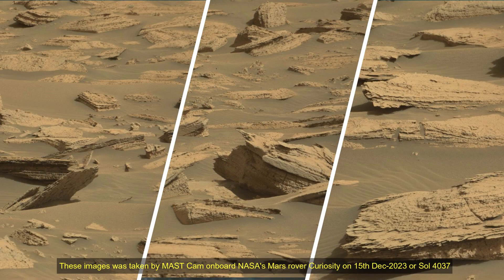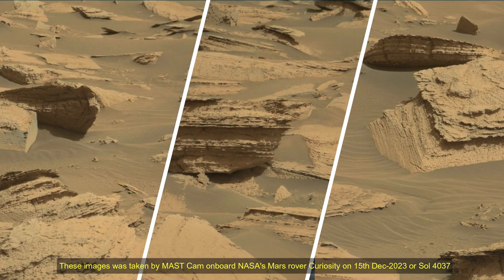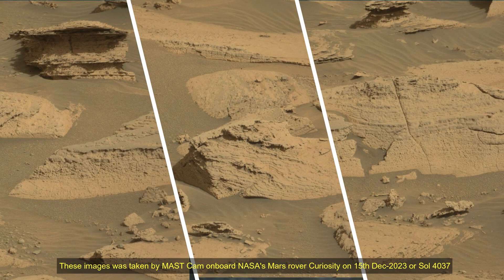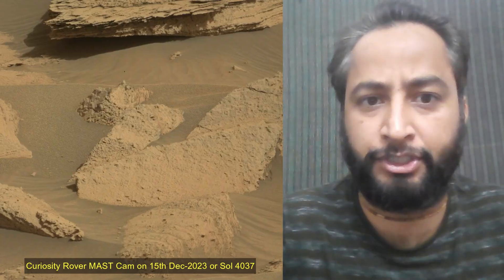Hello Friends. NASA Curiosity Rover Sol 4037. These images were taken by MASTCAM on board NASA's Mars rover Curiosity on 15 December 2023, or the 4037th Martian Day, or Sol, of the Curiosity rover mission on Mars.